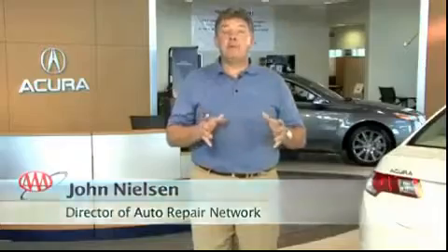I'm John Nielsen with AAA, and we're talking about buying a car. In this segment, we're going to talk about protecting your investment after the purchase.